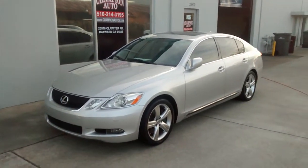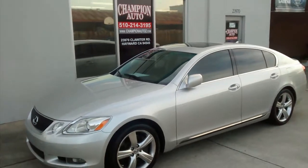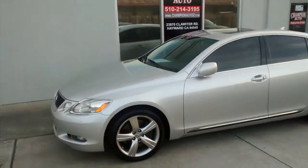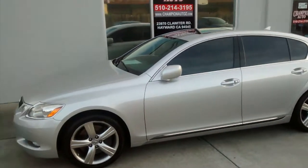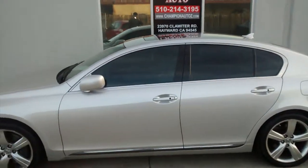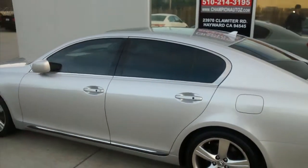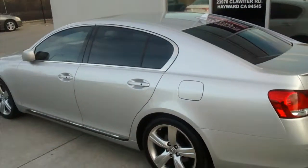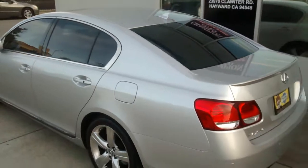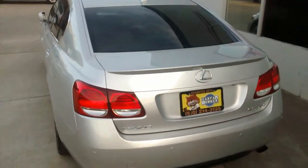Welcome folks to the Champion Auto YouTube page. Today I'll be presenting you with this 2007 Lexus GS 350 that we just got in stock. As you can see it's got a beautiful metallic silver look to it on the exterior, a great leather interior, 79,000 miles on it, a clean title, and we've got a clean Carfax for you to review upon request. I'll give you a look at the inside and outside of the vehicle as we give this tour.